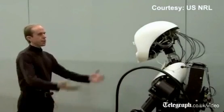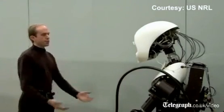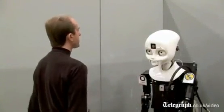Octavia, we're in need of your assistance. Please follow me to the supply room. Okay, moving to goal.